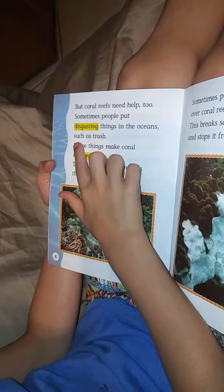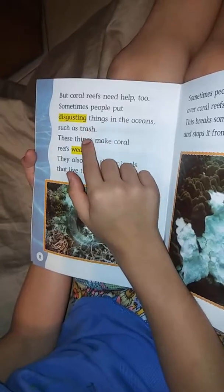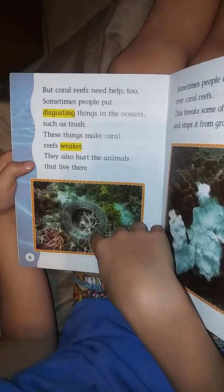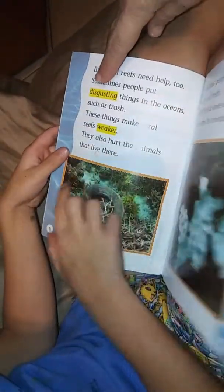Turtles have many choices. There is a lot around coral reefs.